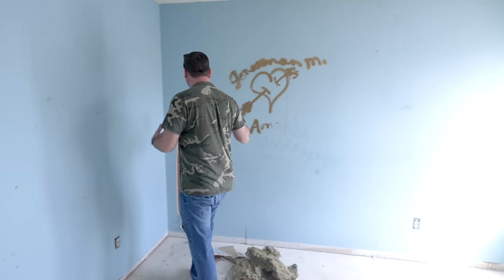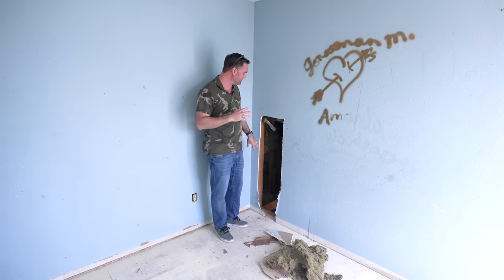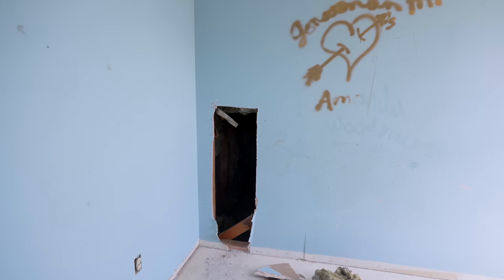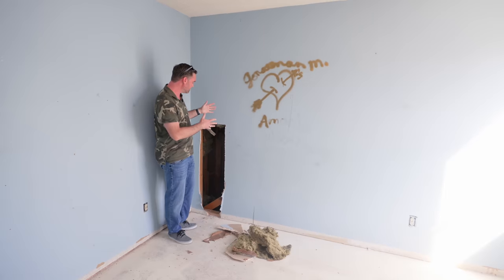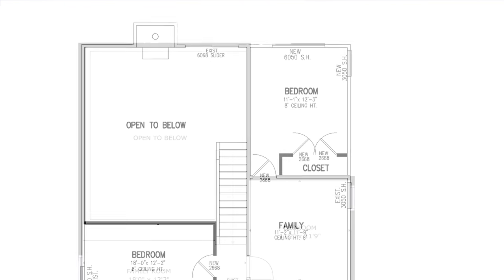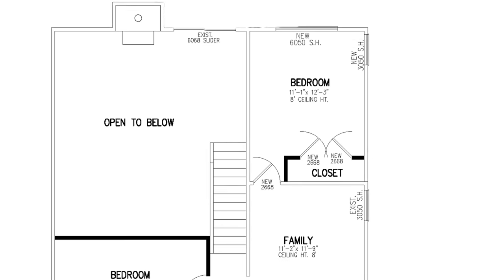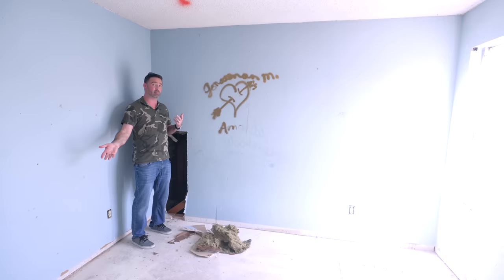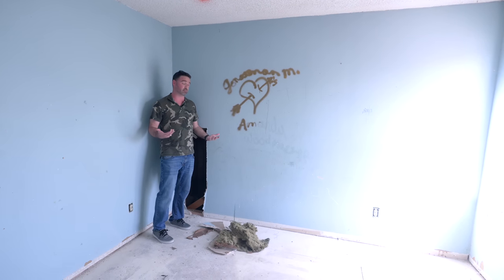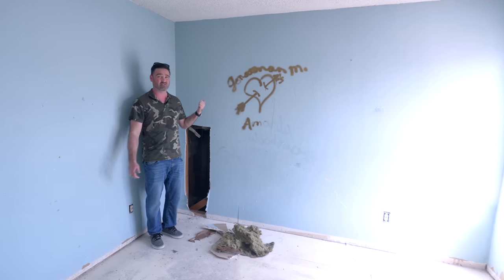The demo giveth and the demo taketh away. We did find a hidden treasure: behind a wall there was a big void — a livable space, not yet framed, but we could potentially get almost 200 square feet of additional space. We might be able to offset the rewiring cost by gaining additional bedroom square footage upstairs. I can't believe they didn't do this in the first place.